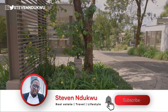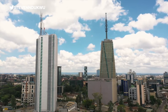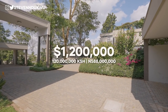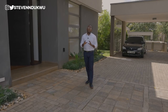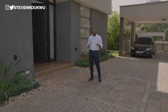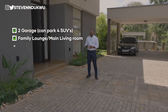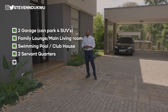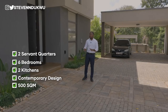Welcome to just another property tour video on the channel. Today I'm in Karen, Nairobi, Kenya, and I want to show you what 1.2 million dollars — about 588 million naira and about 120 million Kenya shillings — can get you. This house comes with two garages, a family lounge, a family main area, a swimming pool, a clubhouse, two boys quarters, six bedrooms, and a very contemporary design.